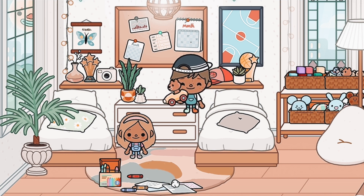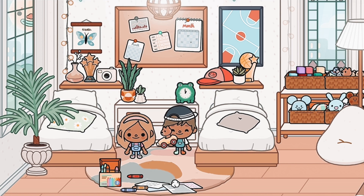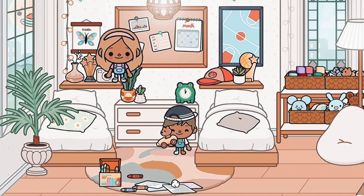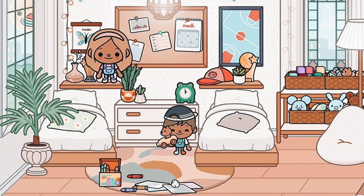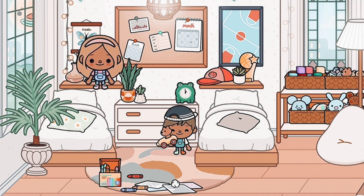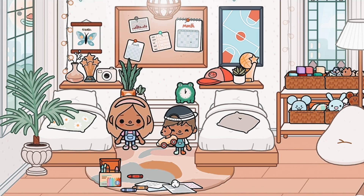Over here is Noah's froggy clock — I got this at the hotel when we went on a trip. Over here is my camera; I like to take pictures on it. And here is my trophy I got from my gymnastics competition.